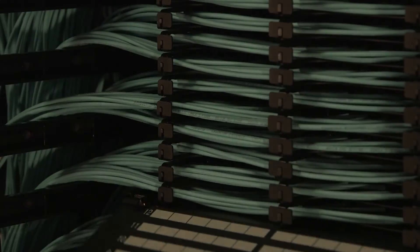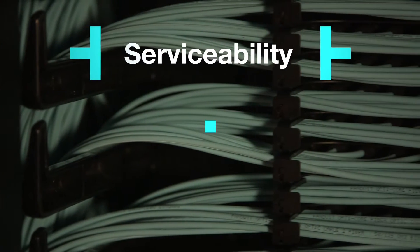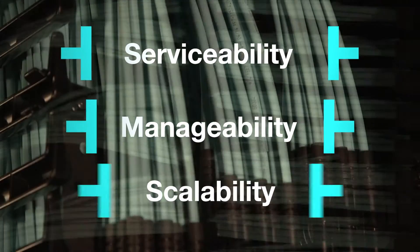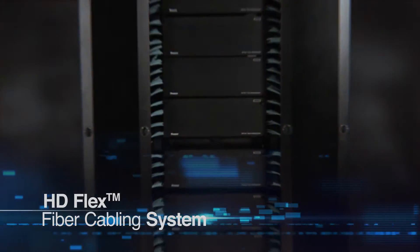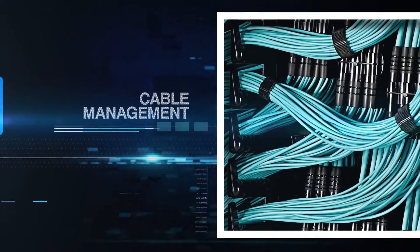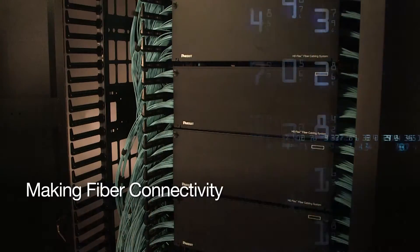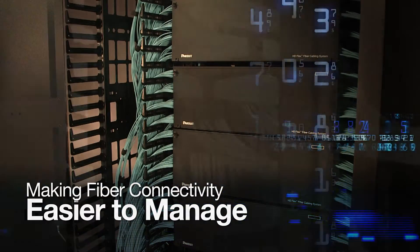Panduit recognizes that data centers today require high density levels, serviceability, manageability, and scalability now and into the future. Panduit's HDFlex fiber cabling system was designed to provide a manageable and flexible solution for use in high density fiber environments. It is a completely integrated fiber system.